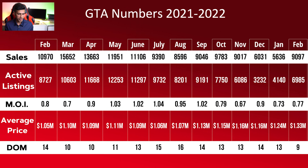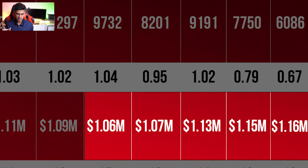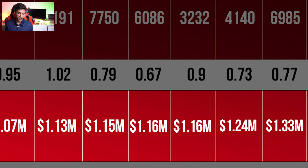What makes this data especially interesting is if we take a look at this chart over here, which shows a month-by-month breakdown of the sales, active listings, and the general health of the market. We can see that our average price had only been increasing from July 2021 onwards — increasing all the way up — and then in February 2022 hit an extreme high of 1.33 million. This looks like the first month where we have actually seen a decrease in price over the past seven to eight months.